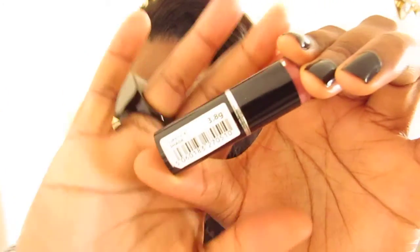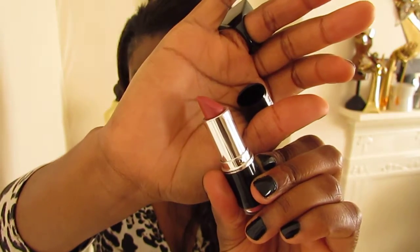Then we go onto lipstick and I'm loving the MUA Makeup Academy from Superdrug. This is in lipstick shade 11 and this is my favourite. It's really natural and it's something that I can wear during the day on its own because it's quite moisturising, or I could put a lip gloss over it. It's a great colour — try it.